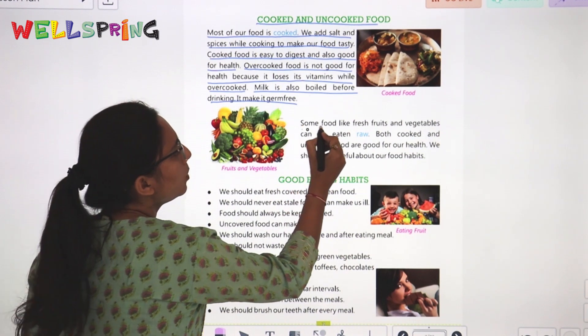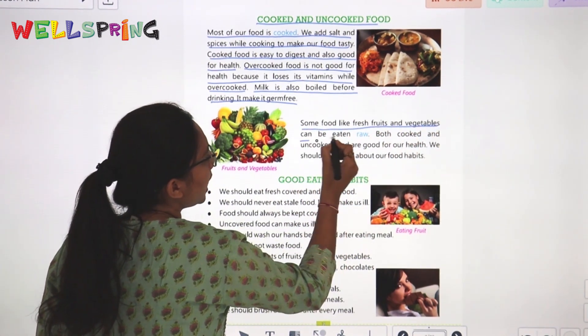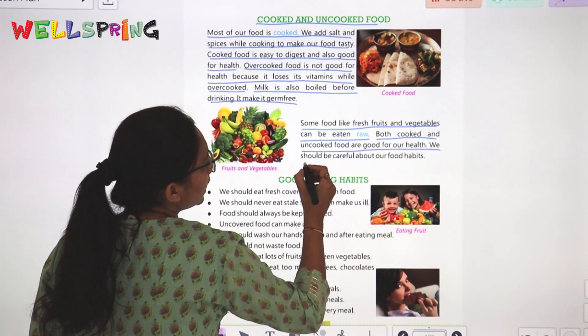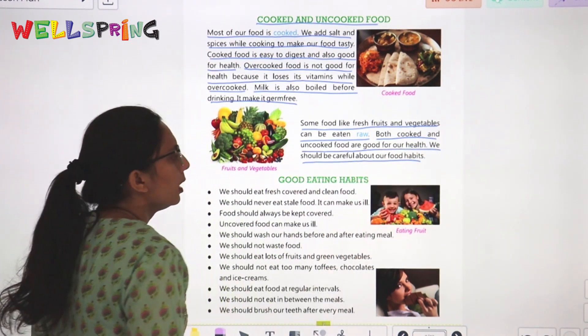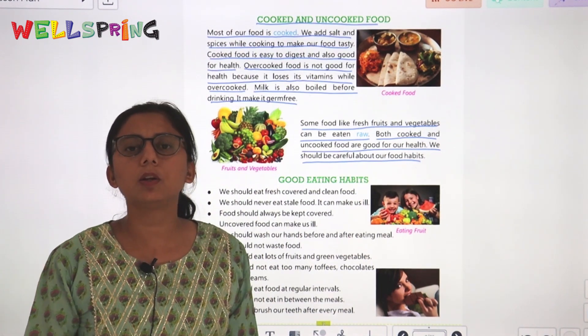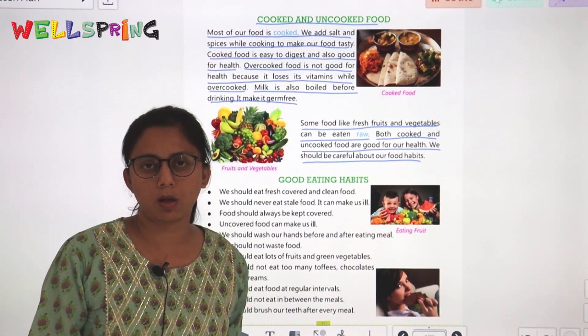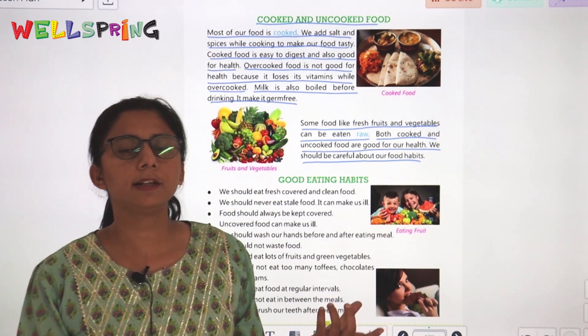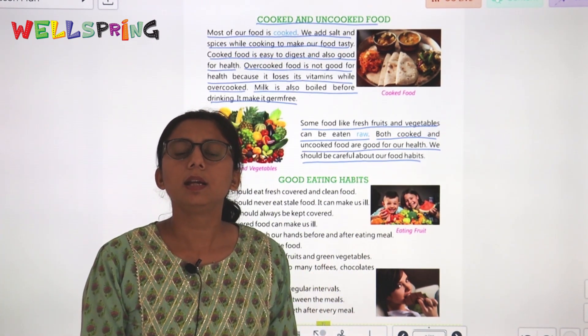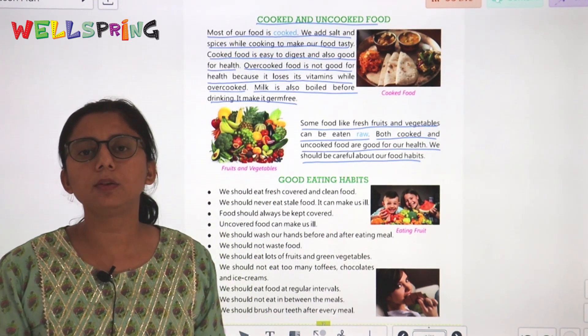Some foods like fresh fruits and vegetables can be eaten raw. Both cooked and uncooked food are good for health. For example, carrots can be eaten raw. We should be careful about our food habits.